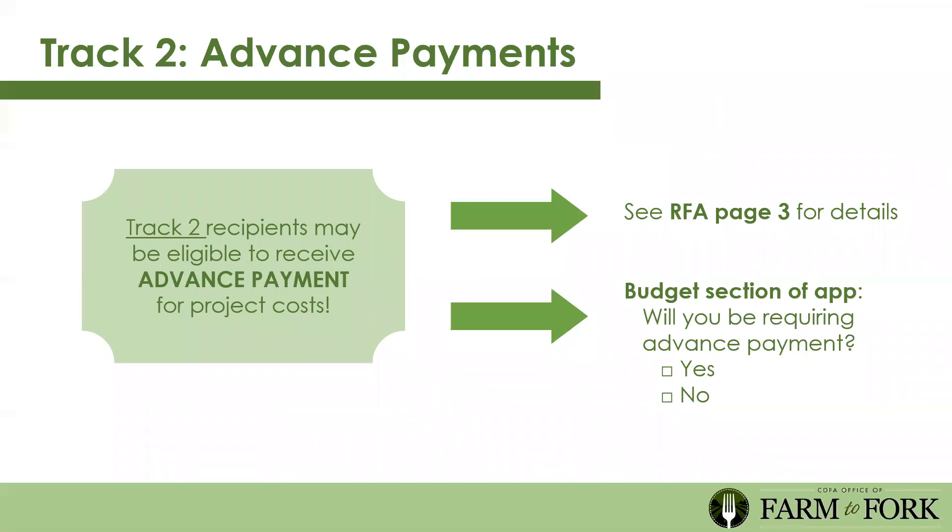In Track 2, we are able to provide advanced payments, which we know can be a challenge for infrastructure purchases. Track 2 recipients may be eligible to receive advanced payment for project costs—it's a complex process, so look at page three of the RFA for details. The budget section asks whether you'll require advanced payment—yes or no. If yes, that lets us start the process on our end so we're ready to roll as soon as the selection period is done.